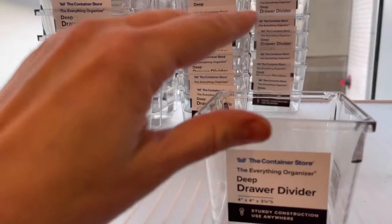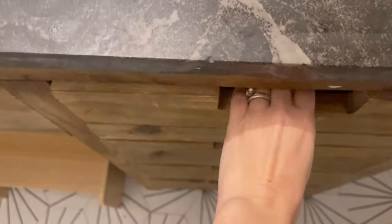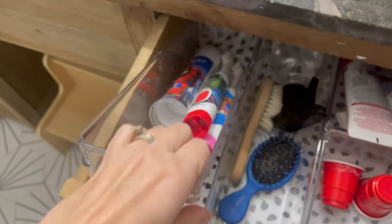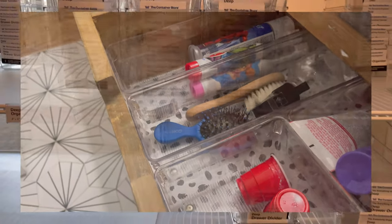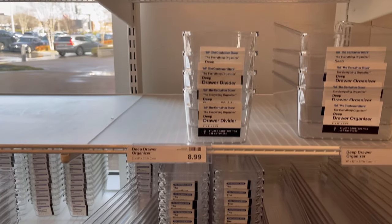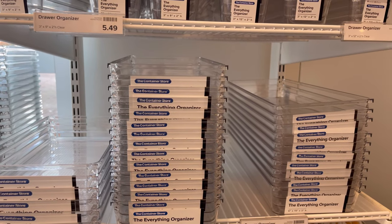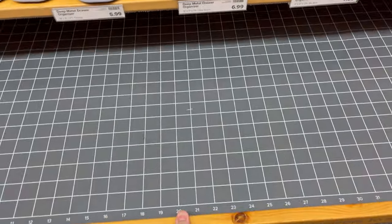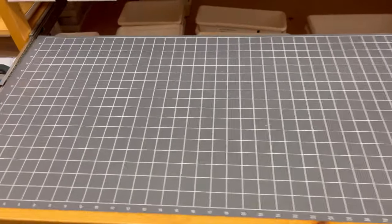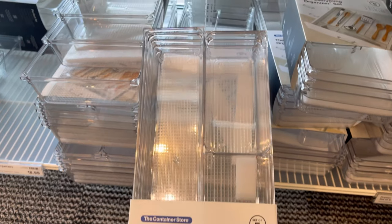One of my favorite products at the Container Store are these Everything Bins. They come in a variety of sizes, and now they come in a deep depth so you can maximize the vertical space in your drawers and organize that much better. I love that they've made these in so many different widths so they can cover the whole length of a drawer. The store even has a slide-out display where you can configure your drawers using their products in person.